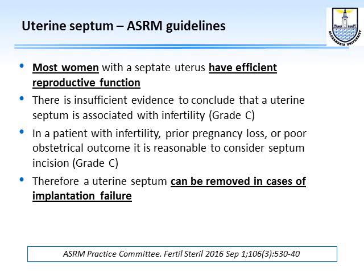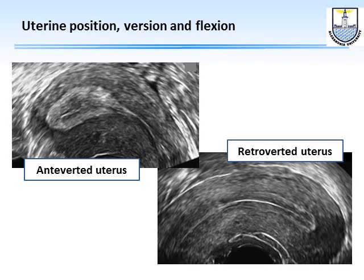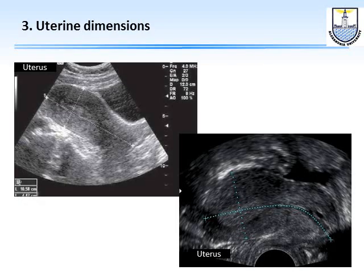In general, we should refrain from operating on everybody with a septum. However, if the patient has repeated miscarriages or implantation failure, we should opt for hysteroscopic removal of the uterine septum. The second thing to look for is uterine position — whether it is anteverted or retroverted. The third is to measure the dimensions: from fundus to internal os, and from internal os to external os — measurements important for embryo transfer.